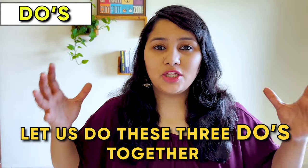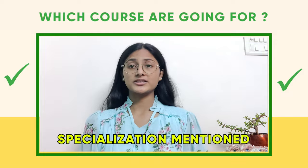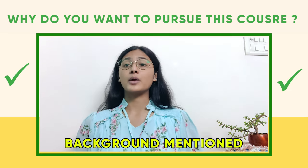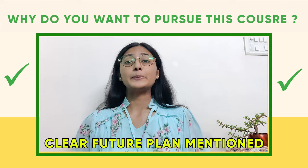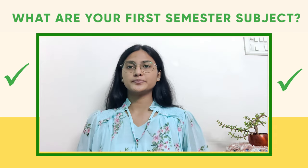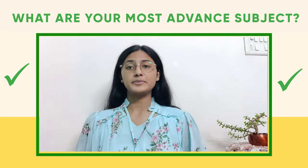Let's put these three do's together and look at a sample answer. Officer: 'Which course are you going for?' Applicant: 'MBA with specialization in marketing and analytics.' Officer: 'Why do you want to pursue this course?' Applicant: 'I have worked in a sales team for the last two years where I'm working with data and doing basic analysis. For the next phase of my career, I want to transition from sales to the marketing domain and learn about analytics. This MBA will help me get roles like marketing analyst with e-commerce companies.' Officer: 'What are your first semester subjects?' Applicant: 'Organizational behavior, marketing management, and accounts.' Officer: 'What are your most advanced subjects?' Applicant: 'Brand management, consumer behavior, data visualization, and business analytics.'